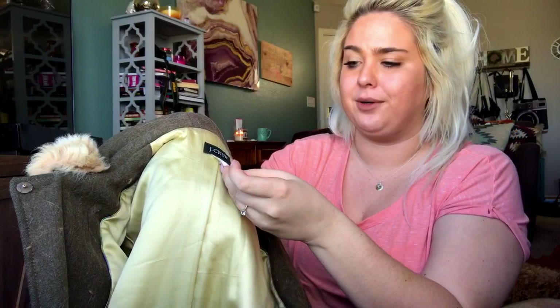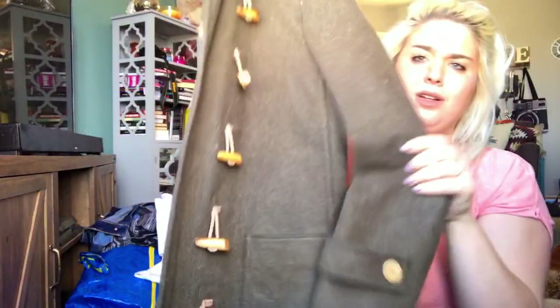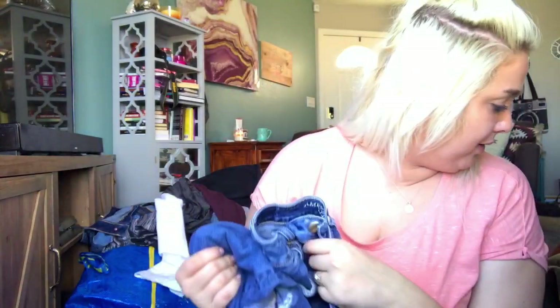This coat is adorable, but somebody's cat laid on it, so it needs to be dry cleaned. It is a J.Crew adorable toggle coat — olive green, gorgeous. Once it gets dry cleaned, I will list it for like $65. It's really cute, but somebody's cat really liked it — it's a little hairy.